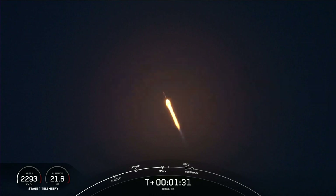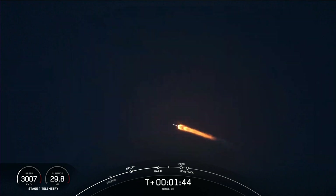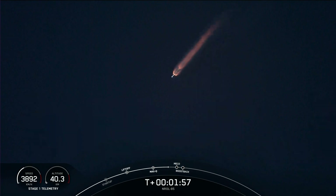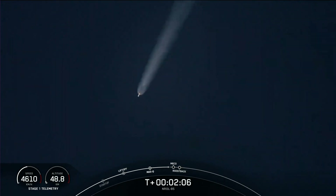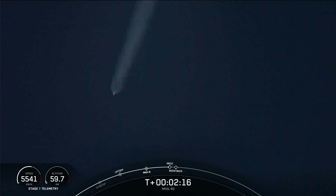T plus one minute thirty seconds. Everything continues to be nominal on Falcon 9; trajectory looking good on the first stage. MVAC engine chill has begun, getting the second stage engine ready for ignition coming up very shortly. We're getting ready for main engine cutoff and stage separation. The first stage will head back to the launch site; the second stage will ignite and head to orbit.